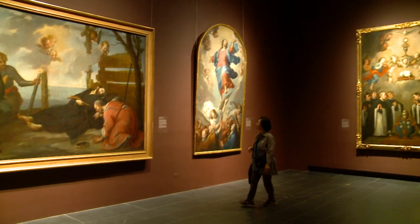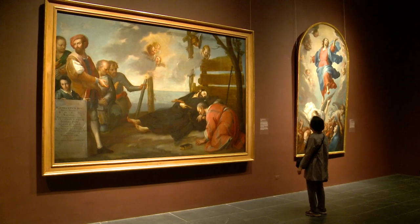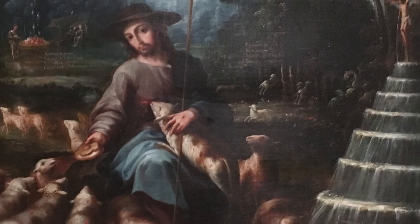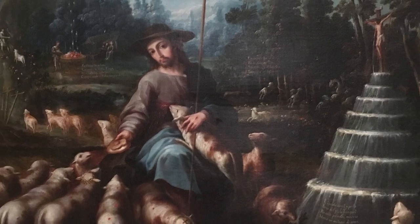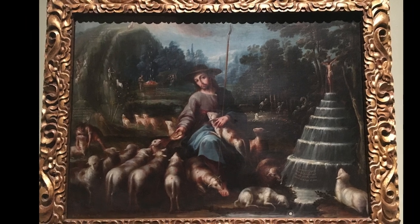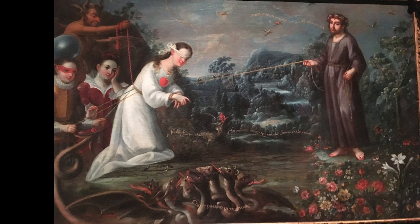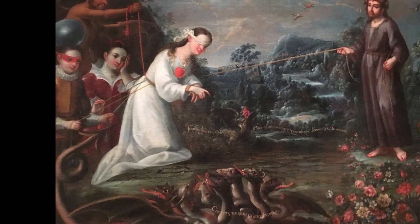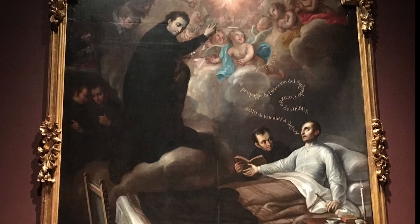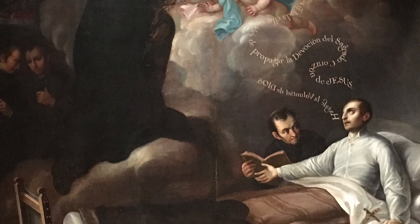Religious themes dominated. Large-scale paintings in these galleries were used to decorate churches, government buildings, and universities. One of the major functions of these Mexican paintings is storytelling. The paintings were tools the church and state used to educate new worshipers. Unique to these Mexican artworks, the storytelling function was further developed by adding small texts right in the middle of the paintings.